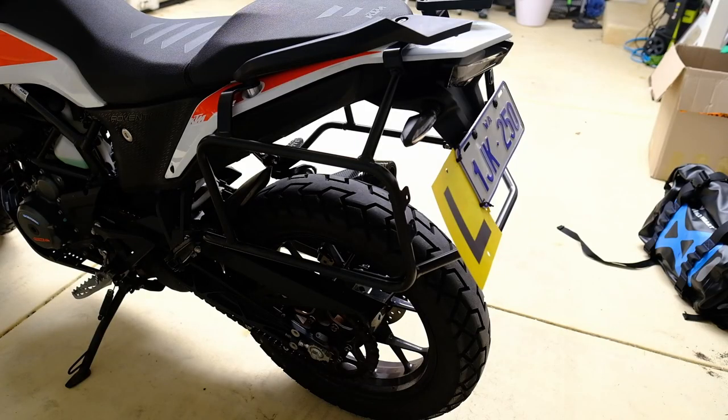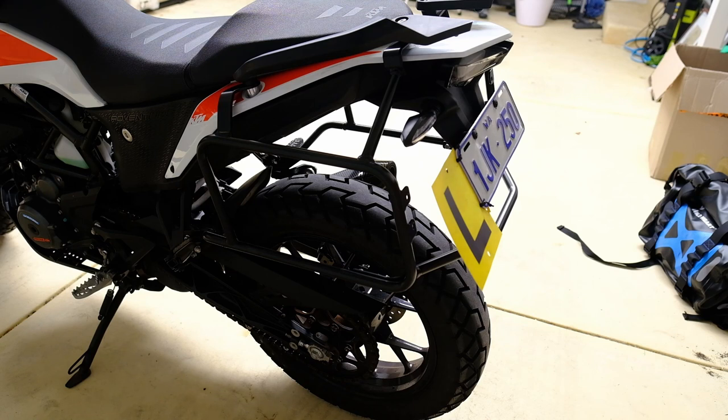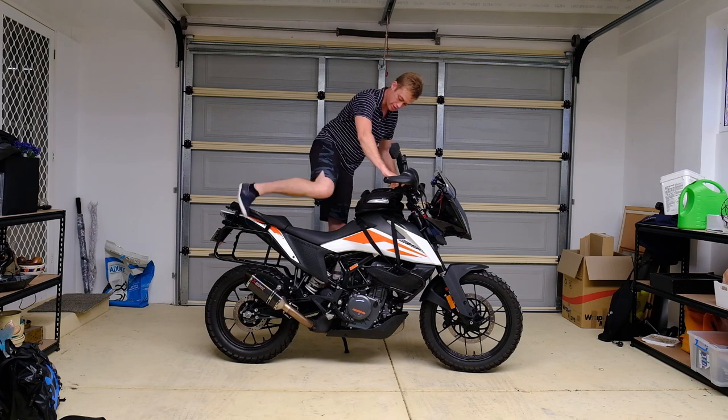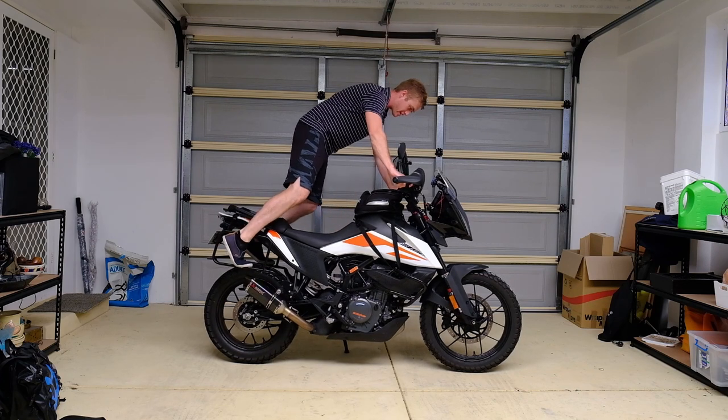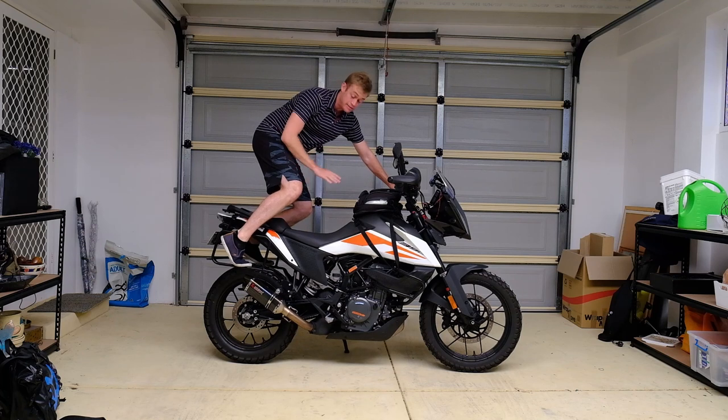Looking at the other side, you can see that the rail runs all the way around and under the motorcycle. It's so strong that you can actually stand on it — not that you're supposed to do this — but you can put all of your weight on these and they are completely stable. I'm not hearing any creaking, no issues whatsoever, and I'm a professional mechanic who installed these myself.